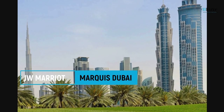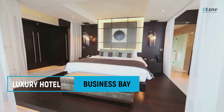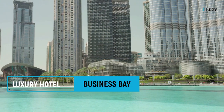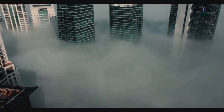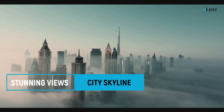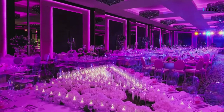JW Marriott Marquis Hotel Dubai is a luxury hotel located in the Business Bay area of Dubai, United Arab Emirates. It is one of the tallest hotels in the world and offers stunning views of the city skyline. The hotel boasts a range of amenities and services designed to cater to both business and leisure travelers.